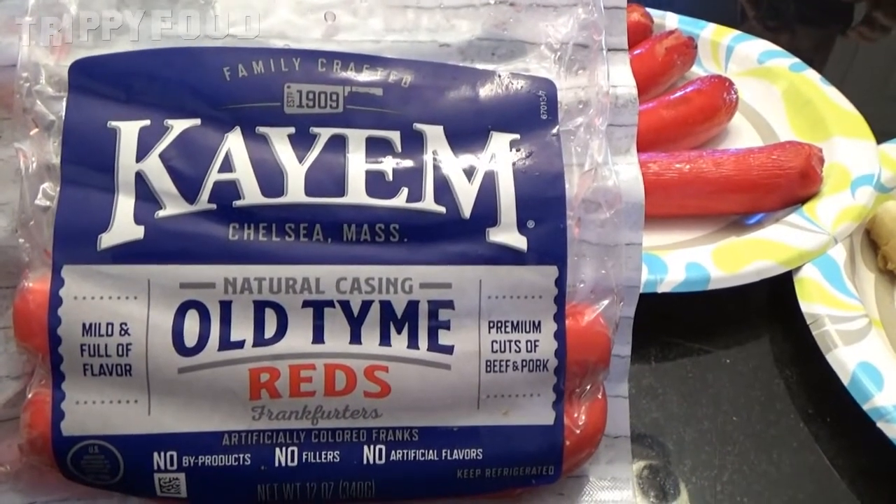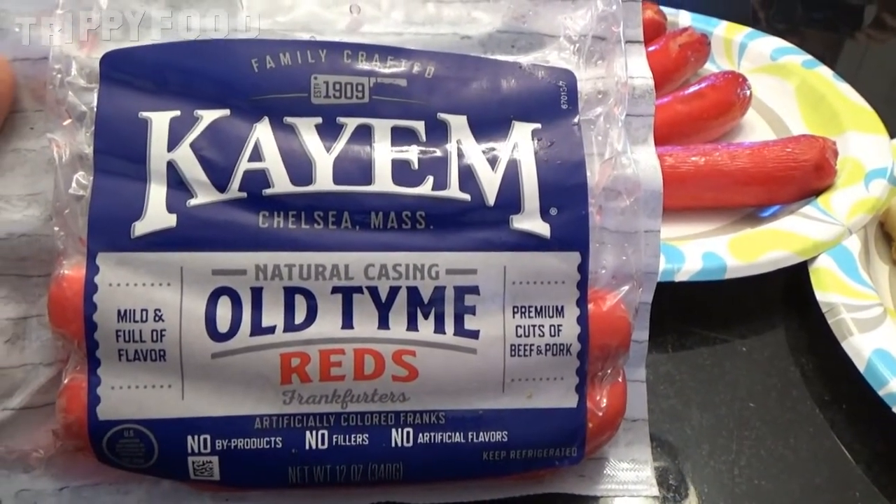Originally the red hots, or red snappers, were made by W.A. Bean in Maine and they started making these in 1918. There are very, very few hot dog places that actually make these anymore. However, one of them, Kayem, which is located in Chelsea, Massachusetts, also makes them — they call them old time reds. And Kayem is famous for their Fenway Franks, which are the hot dogs served at Fenway Park.